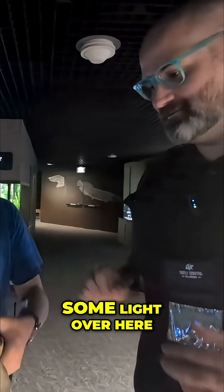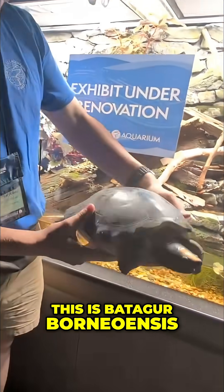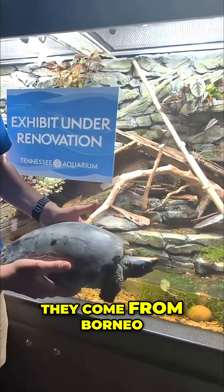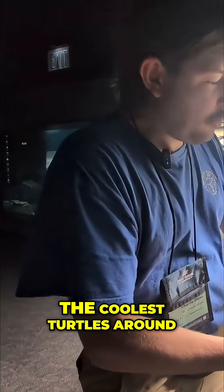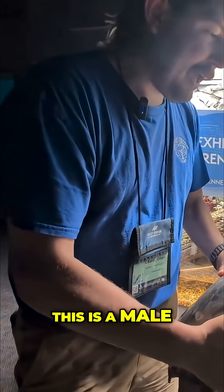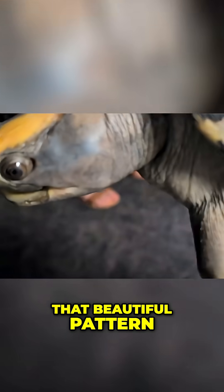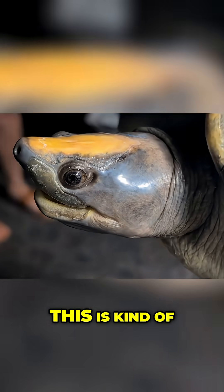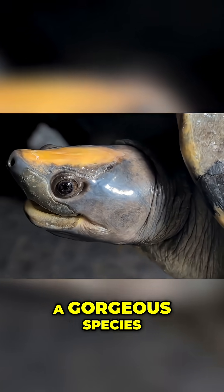So this is — let's get some light over here — this is Battiger Borneensis, the painted river terrapin. They come from Borneo, as the name suggests, and they're one of the coolest turtles around. This is a male. He has beautiful colors on his shell and a beautiful pattern. If you look at his head, they actually get brighter than this. This is kind of like coming off-season color right now, but they're just a gorgeous species.